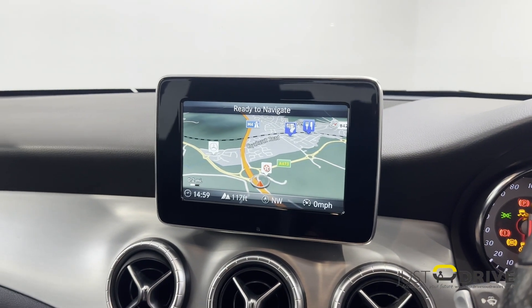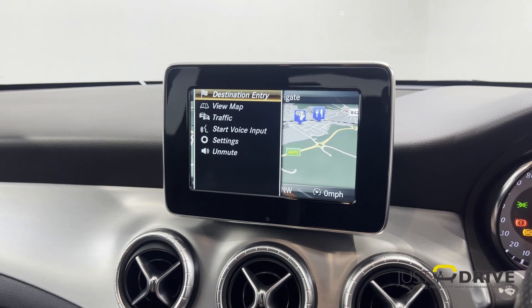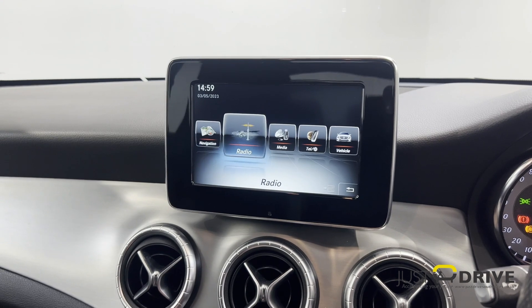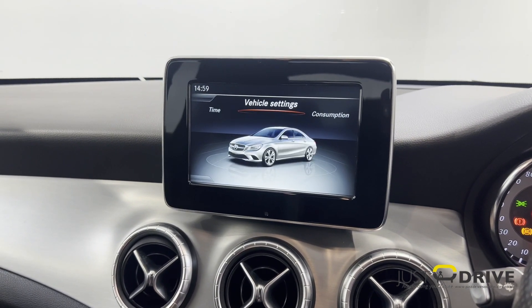As far as technology goes, this Merc has got loads of that. It's got the Command system — a very nice system to use — with satellite navigation built in along with the usual Bluetooth hands-free, radio and CD player.